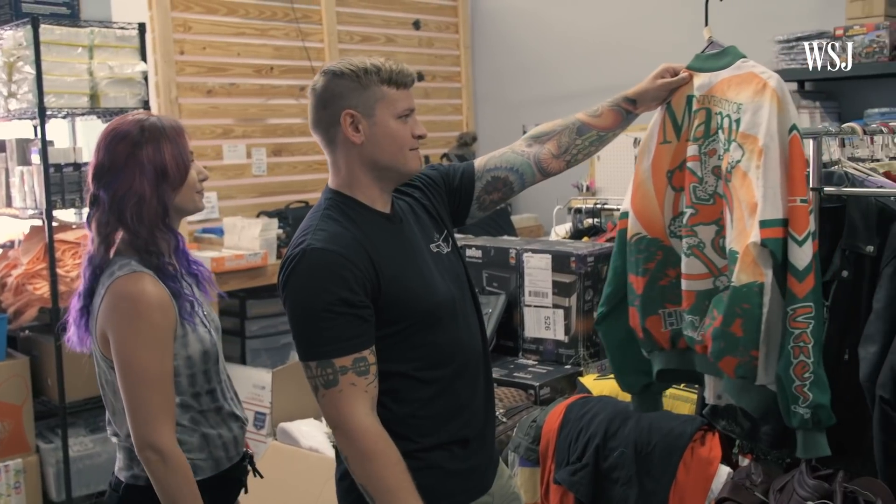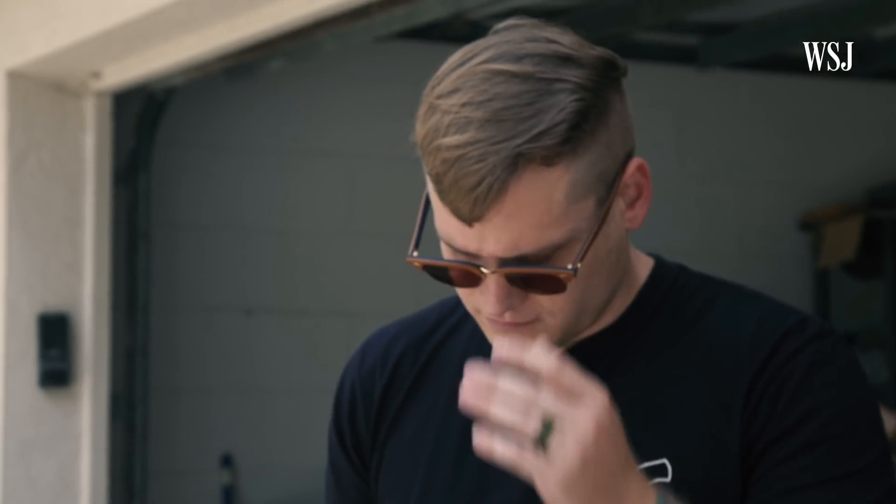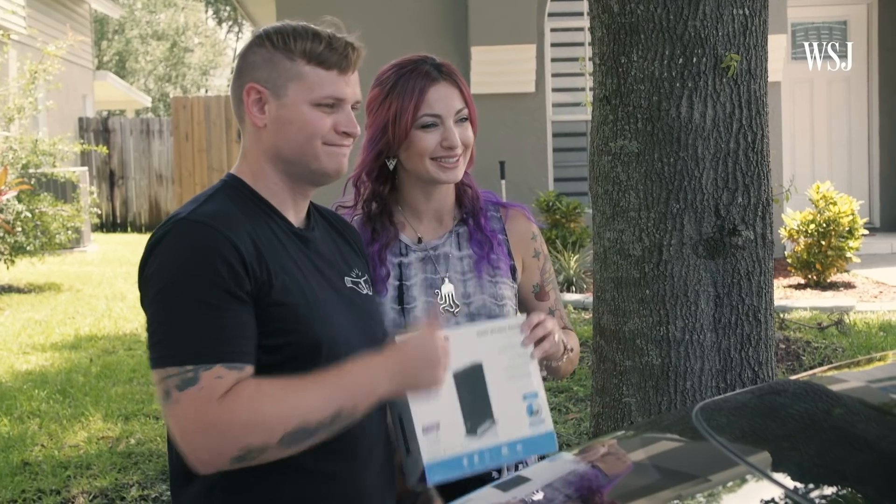I think the biggest misconceptions about resellers are like we're flipping people's trash, picking through a bin, not washing it, and selling bed bugs to people. People don't think you can make an actual living doing what we do. But done right, you can absolutely do it and we're proof of that. We've had comments on YouTube from people saying, 'Stupid millennials, get a real job.' And I'm like, well, look at my bank account.